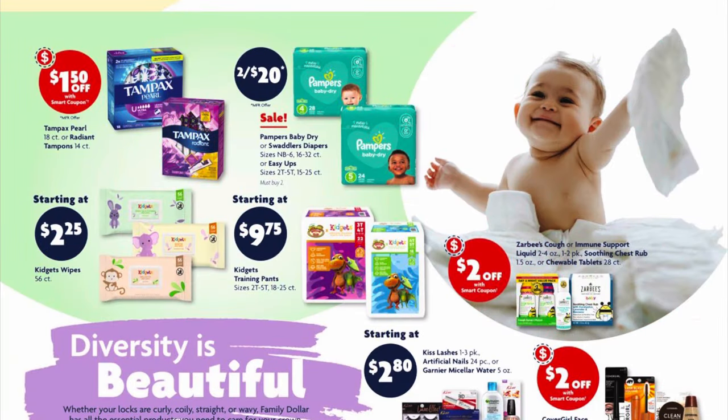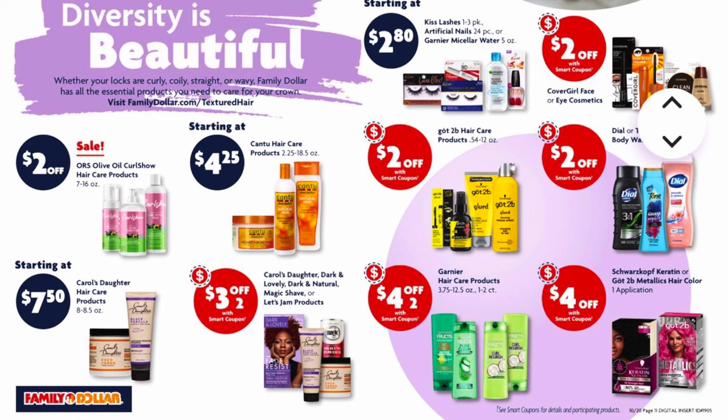We've got two for $20 on Pampers Baby Dry or Swaddlers diapers, or you can get the Easy Ups too. Then it's just telling you the regular prices of things and some coupons we've already talked about. We've got two dollars off our Olive Oil Curl Show hair care products — I'm assuming this will automatically come off at checkout.